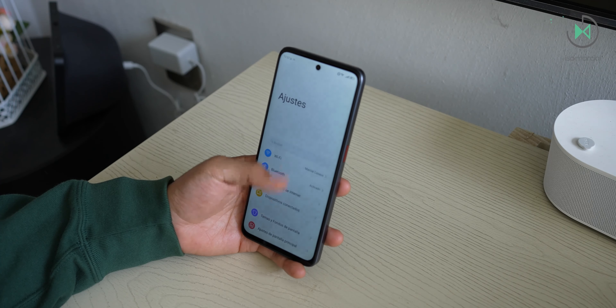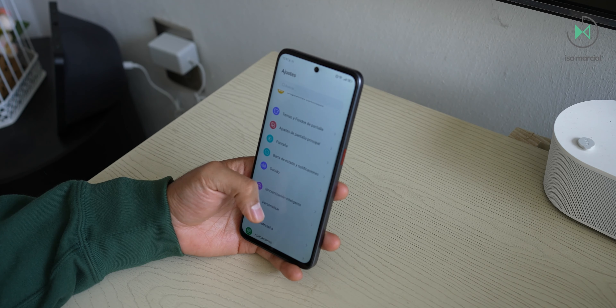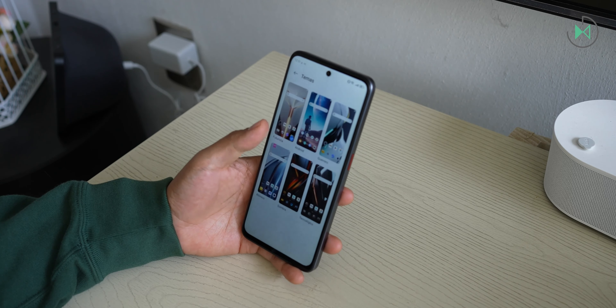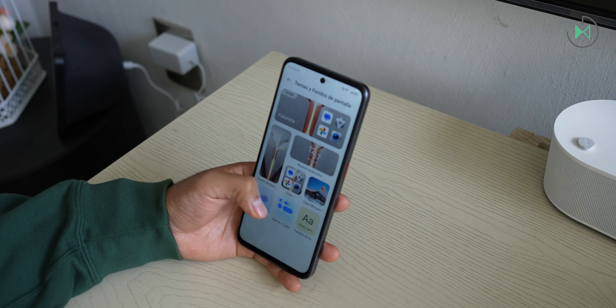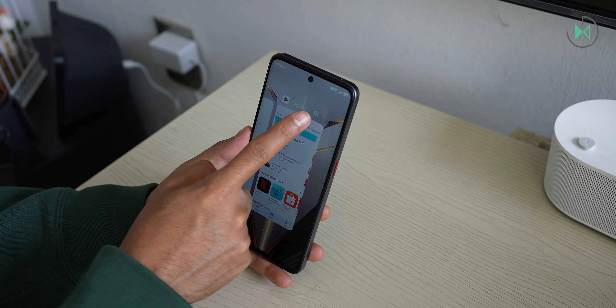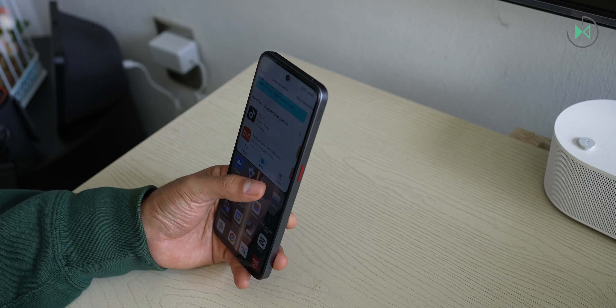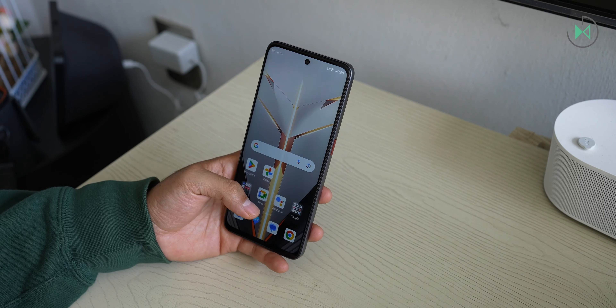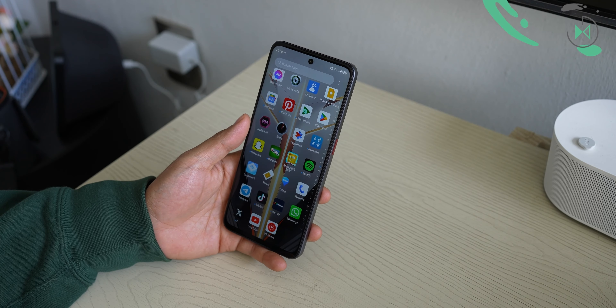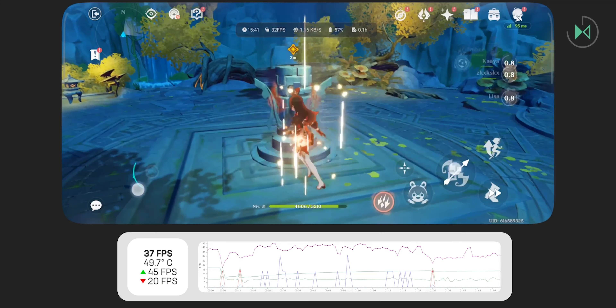It comes with Android 13 out of the box. In 2024 we could ask for it to arrive with Android 14, and we're not so clear on how many times it will be updated. If you buy it in Mexico with official distribution, it will come with a lot of pre-installed Telcel apps. Although this could vary in other countries, unfortunately it does allow you to uninstall these pre-installed applications — but it is still something a little more annoying.